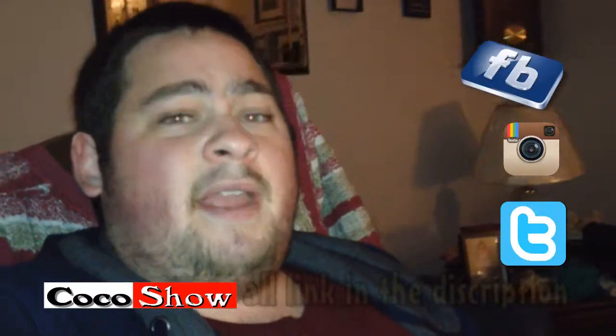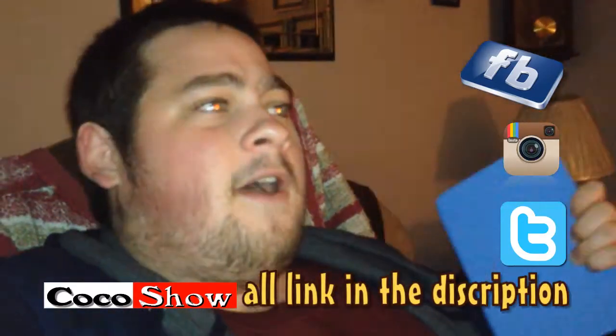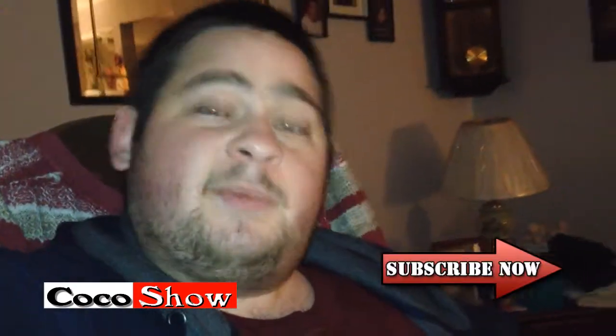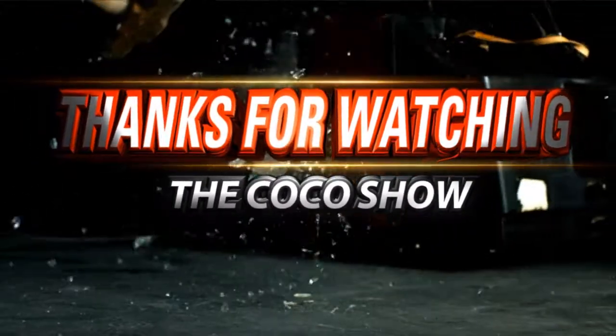You guys saw the dinner crescent rolls I bought. When I do make the miniature pizza pockets I'll make a video to show you the process — these are easy, affordable, and fun to make. I know this wasn't much of a vlog, but I do thank you everyone for watching. Keep on subscribing, give this video a thumbs up like always. Until next time, I'll talk to you guys all later. Peace out. Thanks for watching Coco Show, only on YouTube.